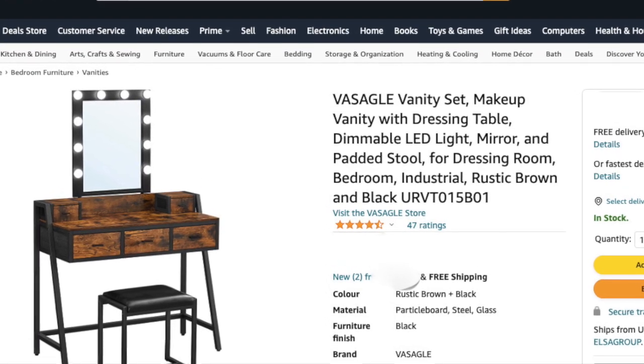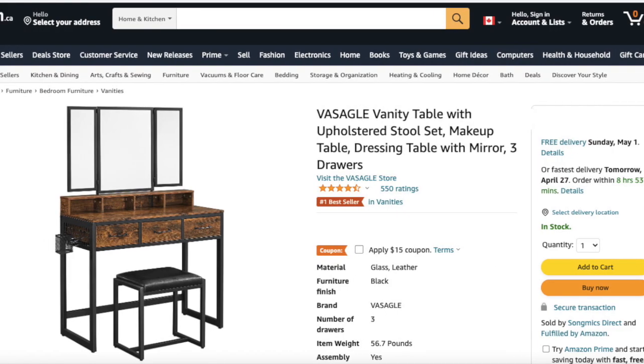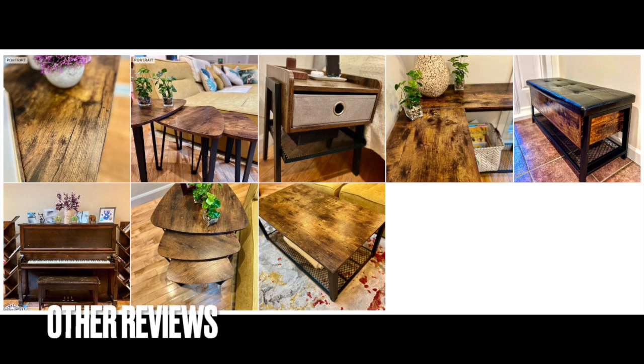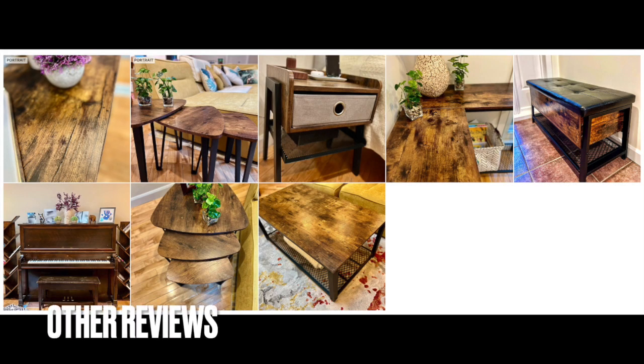This particular item is currently out of stock, but I've listed other similar items below. If you click on the links directly it will help out our channel. I'll also link to other reviews I've done for Vasago tables, consoles, side tables, storage benches, and bookshelves. Thanks everybody!